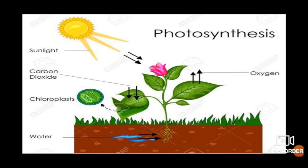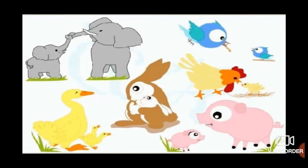Animals get their food from plants or other animals. Do you know kids, what is reproduction? Reproduction means to produce one's own kind. The young ones that animals reproduce look like their parents. Humans and animals such as dogs, cats, cows, horses, elephants and giraffes give birth to babies. Birds, fish and snakes lay eggs, and young animals hatch out of the eggs.